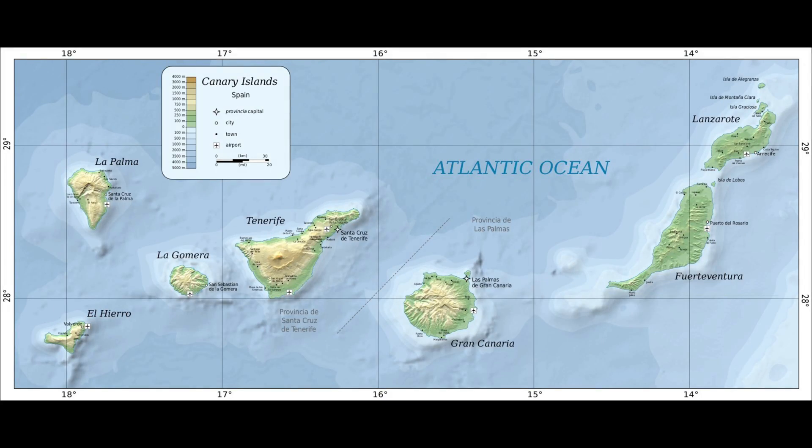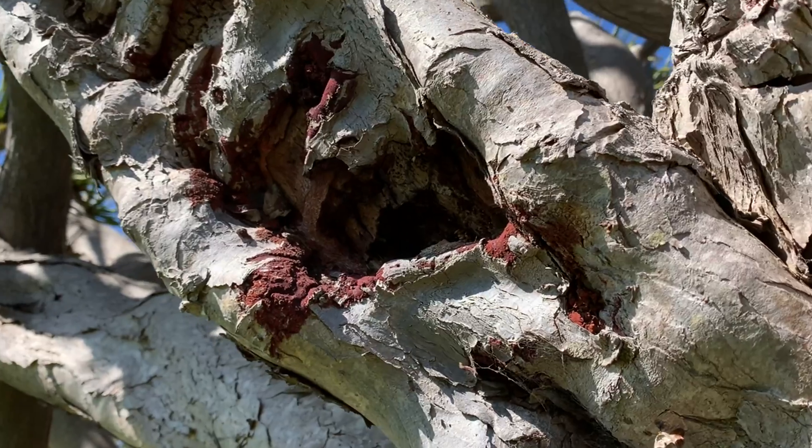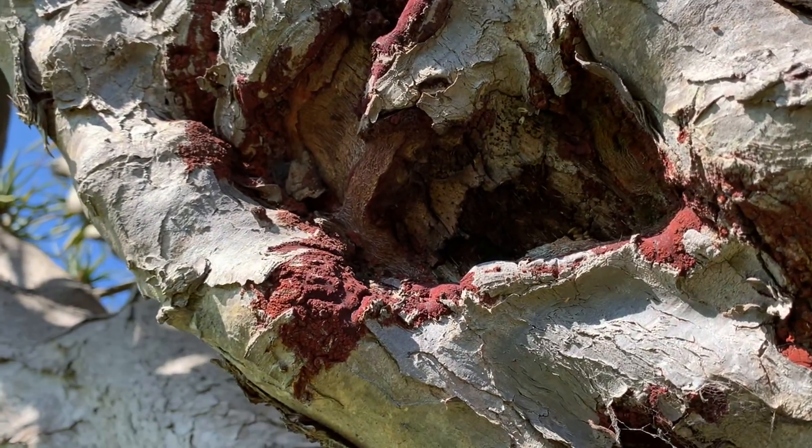It's surrounded by other plants from the Canary Islands, which is where the dragon's blood trees originate from. These are trees rich in folklore, associated with myths, legends, and magic. The name dragon's blood tree comes from the sap that comes out of the tree, often when the trees are wounded — it's a red color.